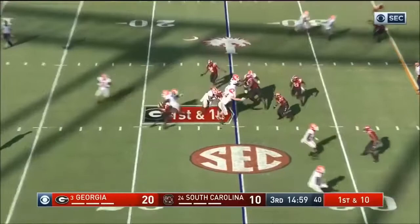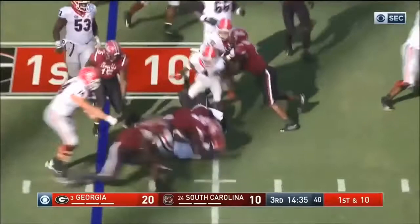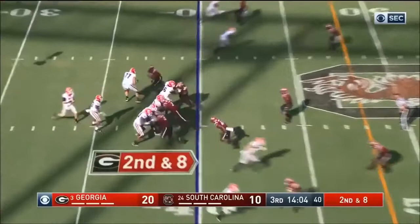Georgia on the ground, DeAndre Swift. Swift's got it for a first down, first carry. On the first down, DeAndre Swift, maybe got two. Elijah Holyfield with Fromm now in the Georgia backfield. Fromm throws complete to Riley Ridley again and another first down.